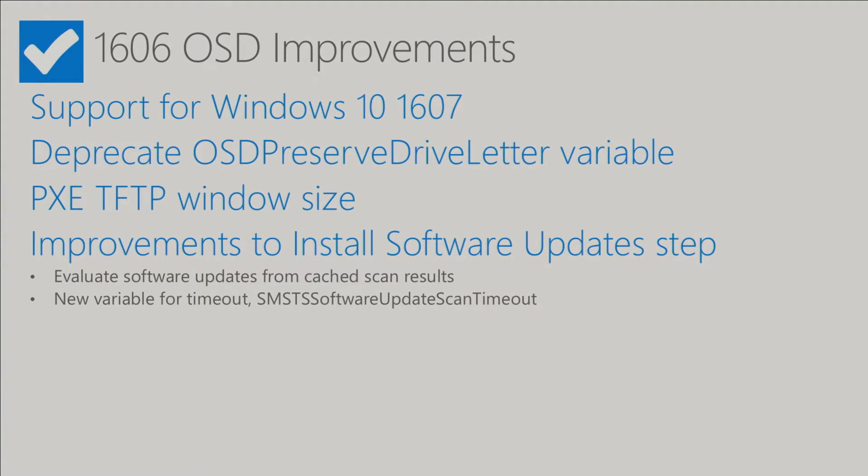We've also added a new variable for timeout of the software update scan. We had feedback from customers that the software update scan step during the task sequence was simply taking too long, timing out, and causing errors. Previously we just had this set to 30 minutes — a static, non-configurable value. It's still set to 30 minutes by default, but for those customers that see timeout issues they can go and set the SMS_TSS_SoftwareUpdateScanTimeout variable to whatever value they want.